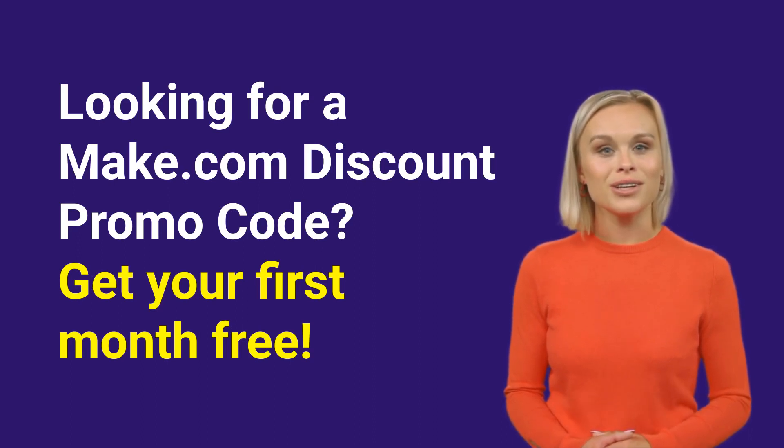No codes, no fuss. Just click, sign up, and enjoy the benefits of Make.com for a full month without spending a dime. And with this deal, you can dive in and explore all its features without any commitment.